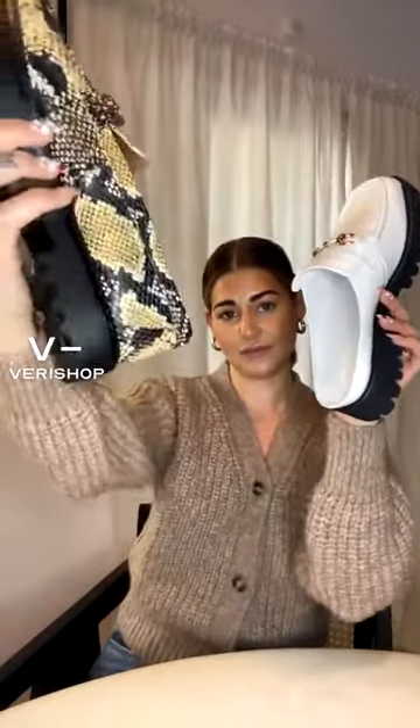The main difference between these and the ones I showed earlier is the back — these are a mule style, and the others have a closed back. Both are super comfy. I wore these around New York for Fashion Week and did not get a blister — they were just the comfiest shoes ever. Check them out: Circus by Sam Edelman, they're $67, which is amazing.